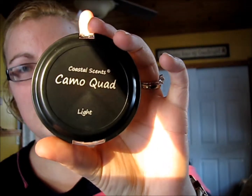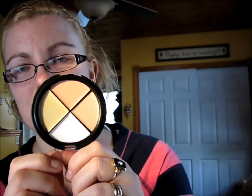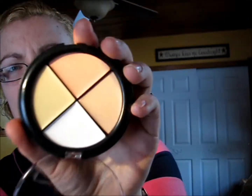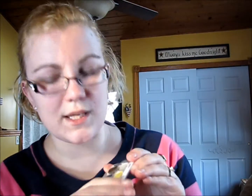Next I'll show you the Coastal Scents Camo Quad in Light. There's a salmon color, a yellowish color, a white, and then the actual skin tone color. I'm so excited about this — I've heard great things. They also sent me a little sample which I believe was in the glam bag, but mine smashed when it got to me, so I'm so excited I got this.